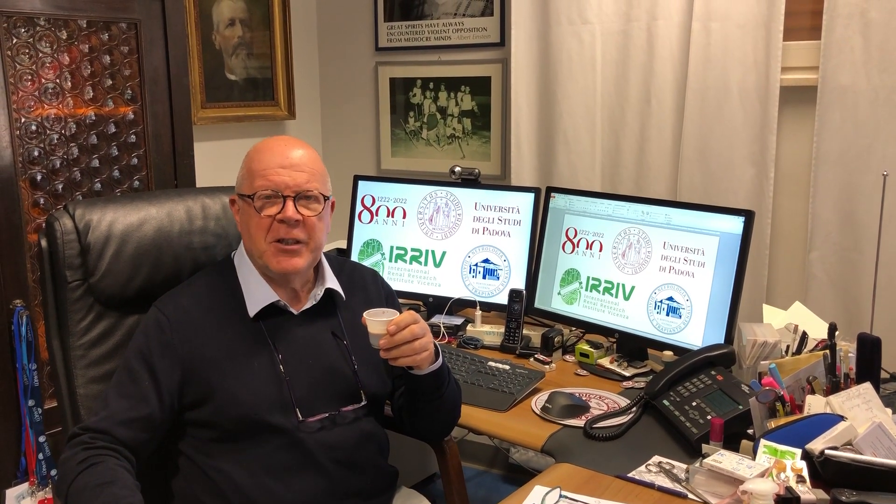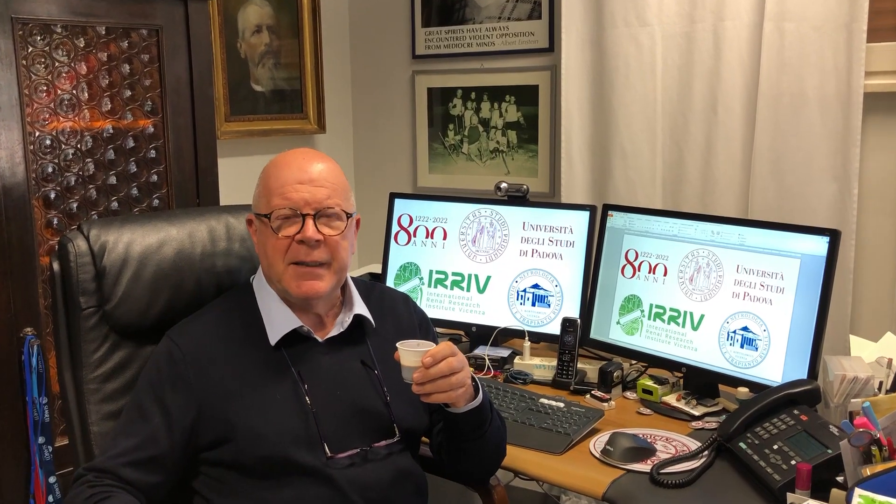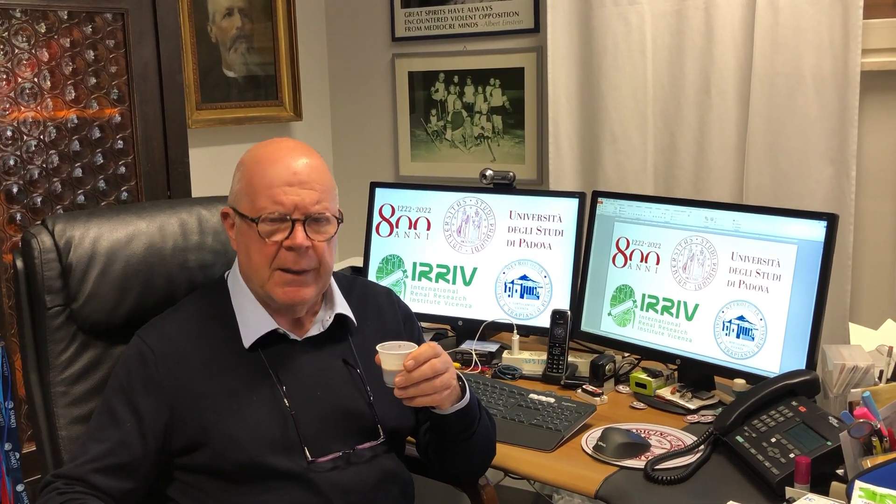Ciao Mundo! Hello World! Hola Mundo! Hello Mond! Konnichiwa! Ni hao! We're here again with Cappuccino in this time of coronavirus emergency. We received many requests to express an opinion on what is probably the membrane that should be used for CRRT in patients undergoing renal replacement therapy in the ICU in case of COVID-19 disease.